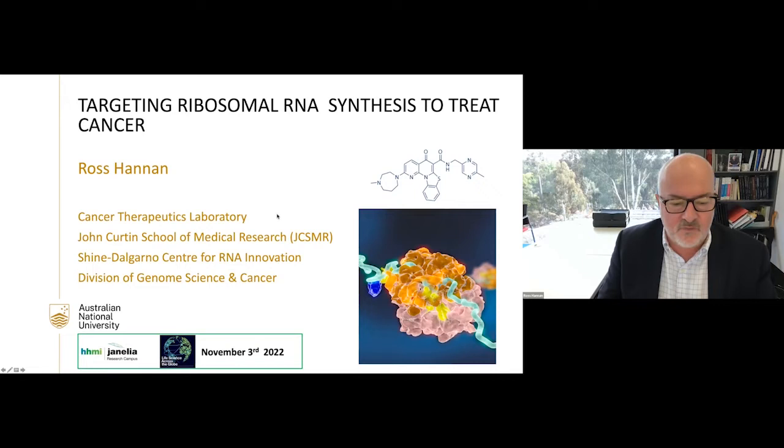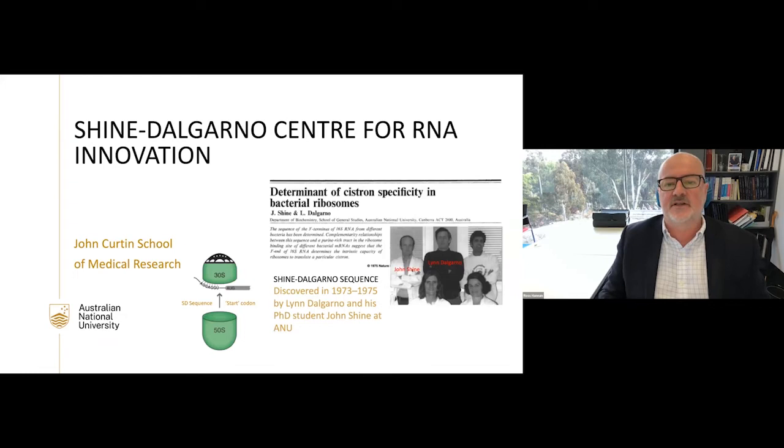Thanks for the introduction. It's a pleasure to be here and to speak to everybody — good morning or afternoon, wherever you are. Thank you so much to Janelia Research Campus and Howard Hughes for allowing us to talk. I'm going to talk about targeting ribosomal RNA synthesis for the treatment of cancer.